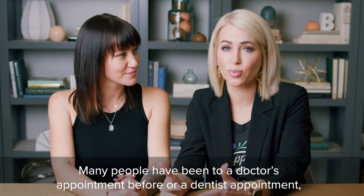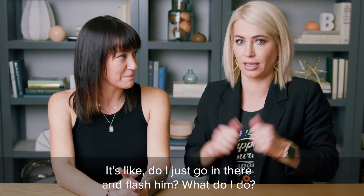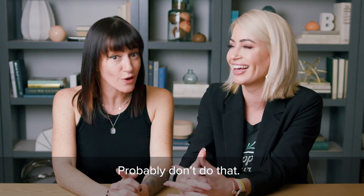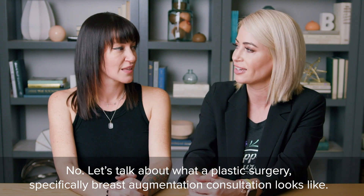Many people have been to a doctor's appointment or a dentist's appointment before, but have never been to a plastic surgery consultation and don't know what to expect. Do I just go in there and flash them? What do I do? Probably don't do that. Let's talk about what a plastic surgery — specifically breast augmentation — consultation looks like.